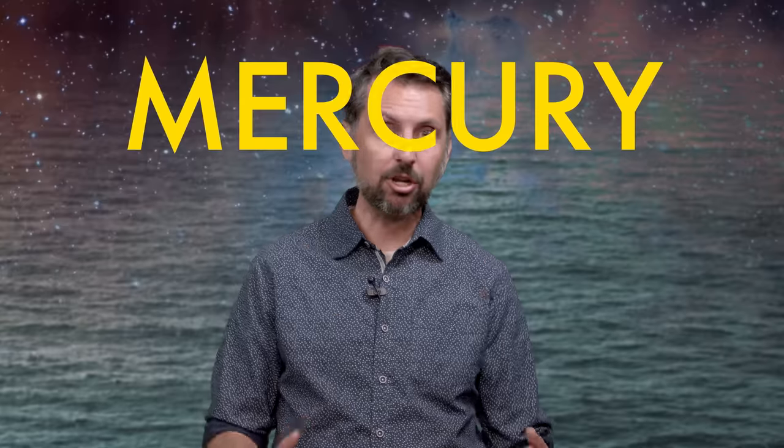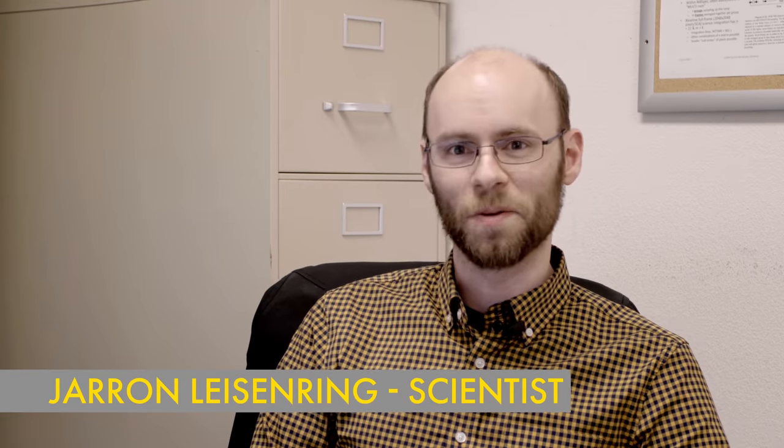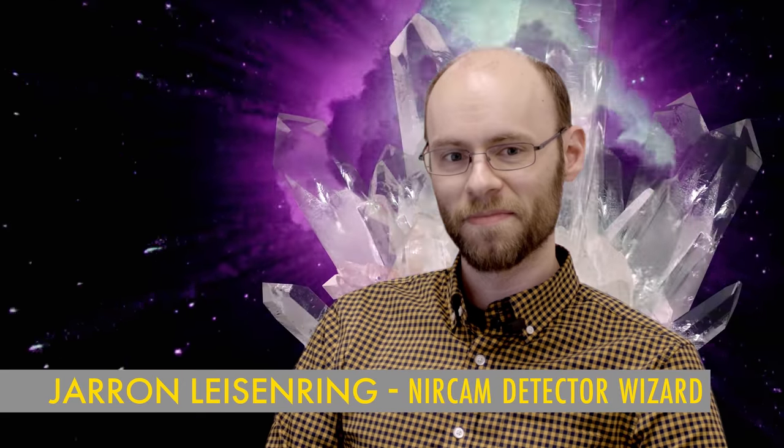Thomas and I work on NIRCam together. Designing and building a super-sensitive infrared space camera is very hard. To detect infrared light, NIRCam has to use a substance called Mercury Cadmium Telluride — it's a crystal! Here's my coworker Jared, the NIRCam Detector Wizard. He knows the term for how we make this crystal: Molecular Beam Epitaxy. This is a very fancy way to say we have to grow these crystals. And when they're grown and we expose them to infrared light, the crystals produce electricity.